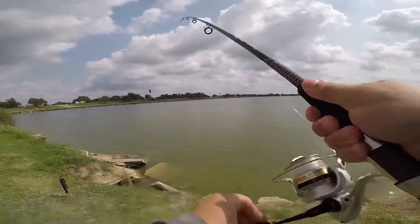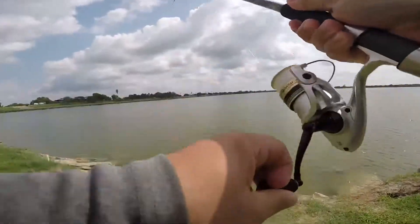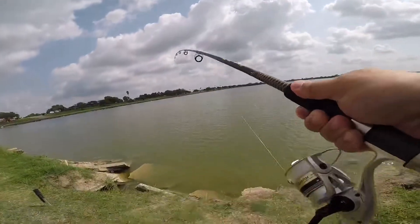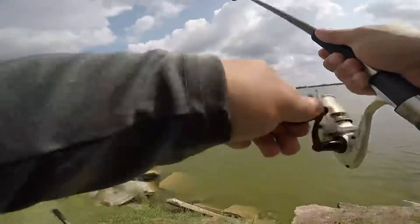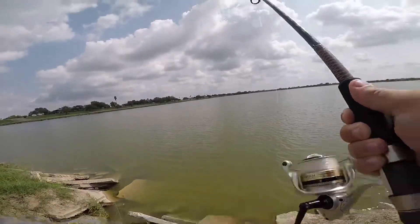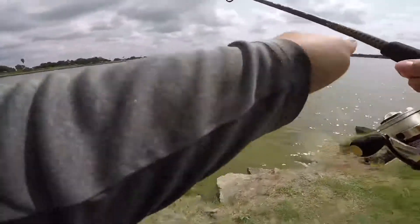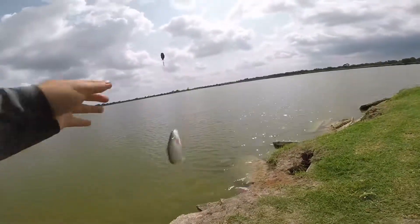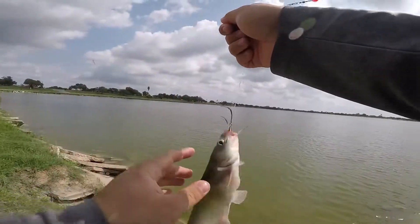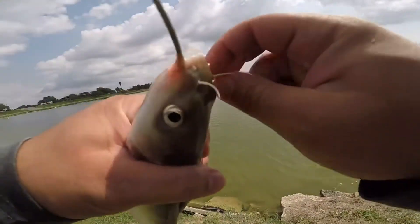Last cast of the day guys — I was literally packing up and we finally got an actual hookup on the hot dogs. Finally! Feels small... why not. It's got some decent head shakes to it, he's staying down. It's a decent catfish — yeah, biggest channel of the day. I'll take that to end the day.